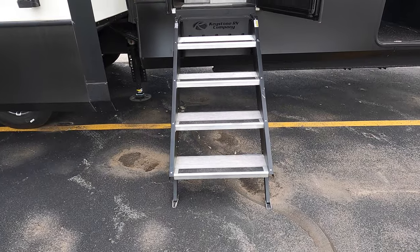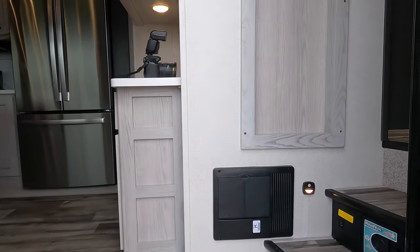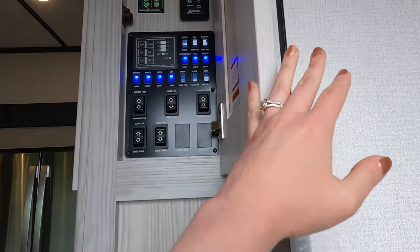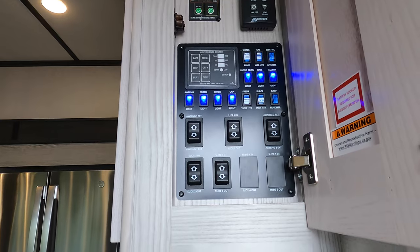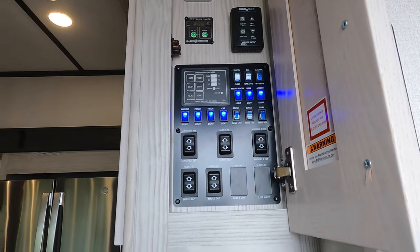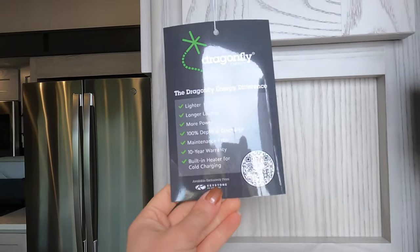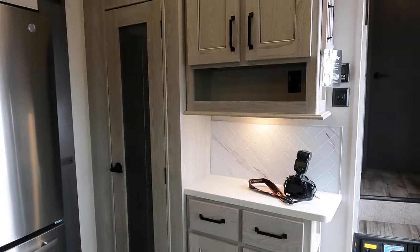Stairs go all the way to the ground — nice for stability with a grab handle. When you first walk in the doorway there are nice coat hooks, key hooks, and a little cork board where you can leave a message. This Keystone Montana High Country 351BH comes with a 400i solar system, meaning you have solar panels on top and an inverter. The inverter keeps track of power and controls things like the Dragonfly lithium batteries.